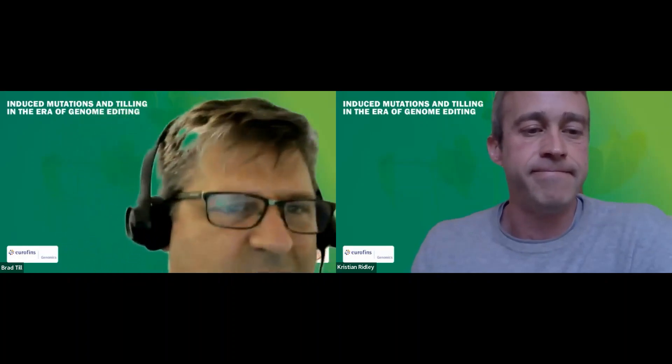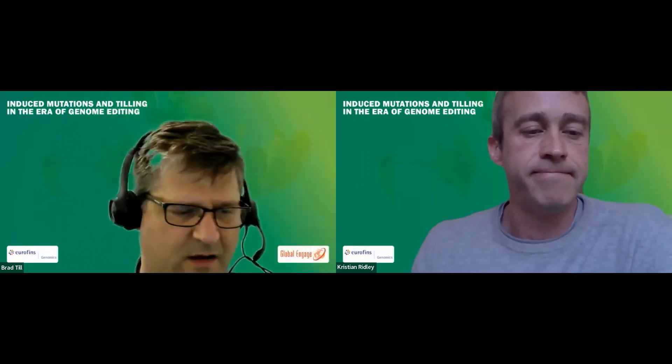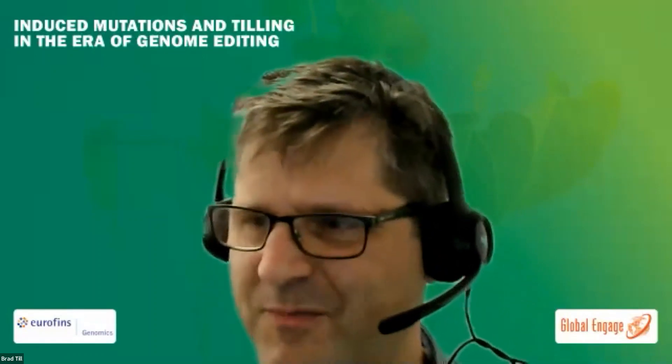With that, I'll hand over to you, Brad. Thanks a lot, Chris, thanks for the introduction. Thanks to everybody at Eurofins for giving me the opportunity.